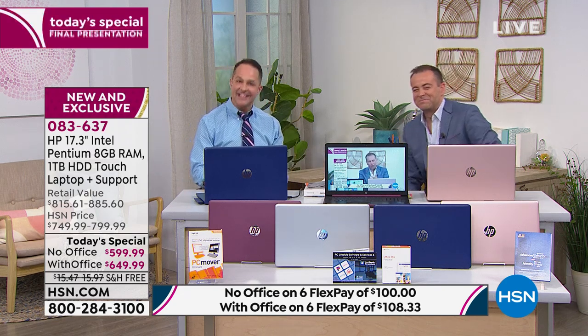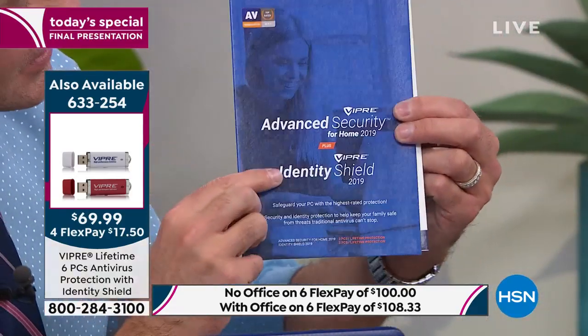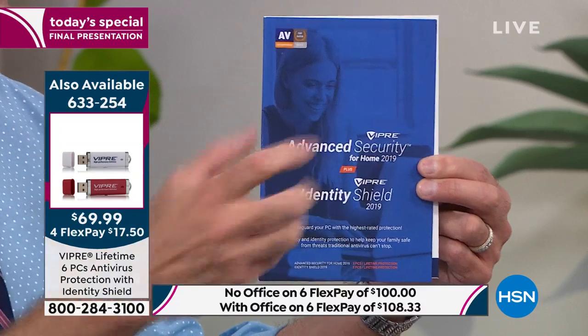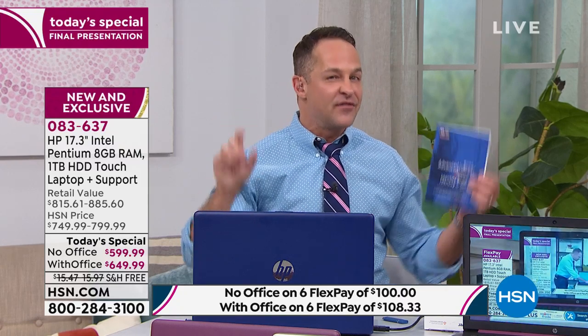Viper Advanced Security is anti-virus, anti-spyware, anti-malware with artificial intelligence and machine learning built in. There's also Viper Identity Shield — while Advanced Security protects things trying to get into your computer, Identity Shield protects you when you go out onto the web, do your shopping, file your taxes, do your banking, and leave your digital fingerprint everywhere. Six licenses, good for the life of your computers — you do not pay every single year to renew.